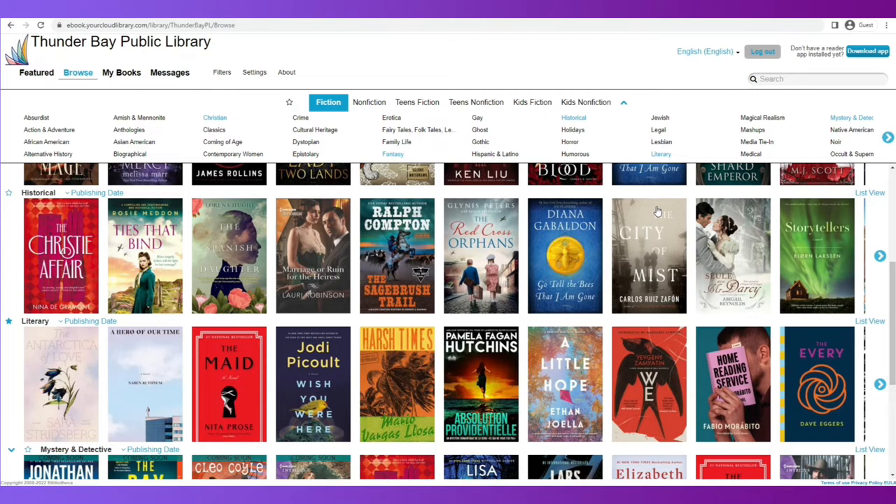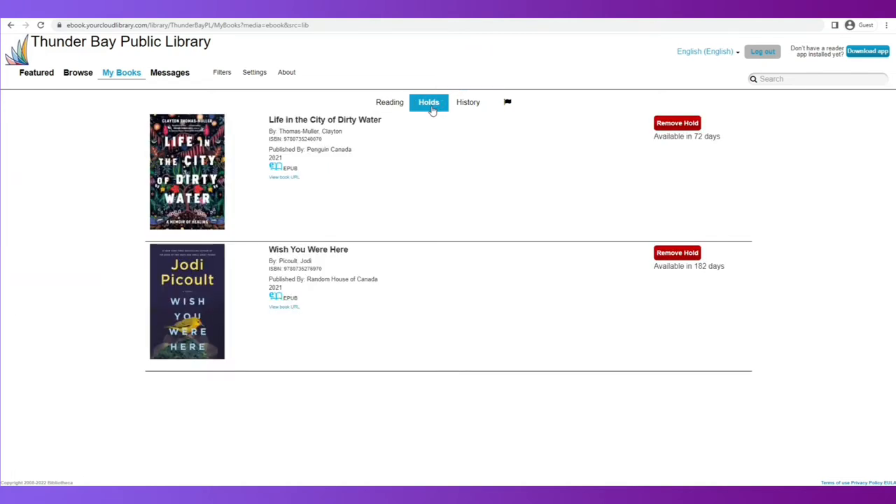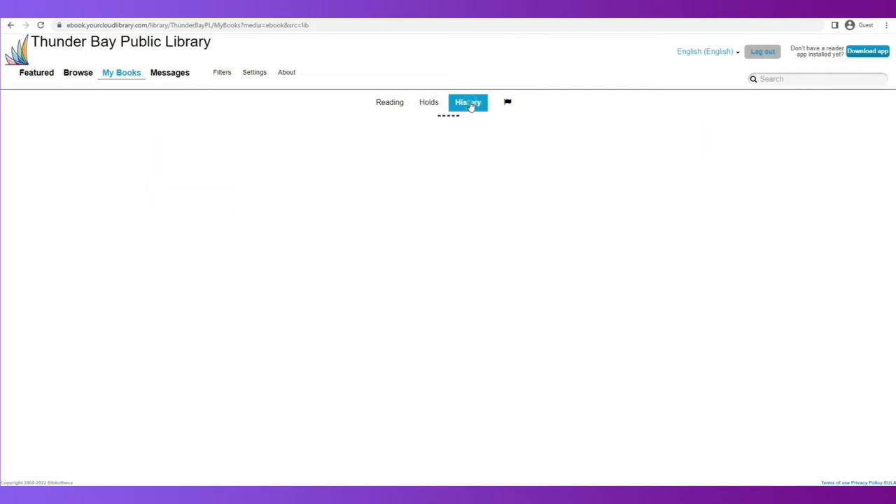Now I want to see what's on my card. I'm going to select the My Books option, and it will show me the books I had from before and the book that I had just previously selected. I can also select My Holds, which will display the books that I'm waiting for for future reading. If I ever want to see my reading history from Cloud Library, the history feature will show everything that I have checked out in the past.